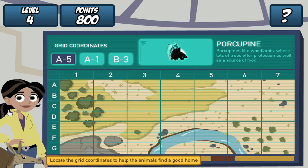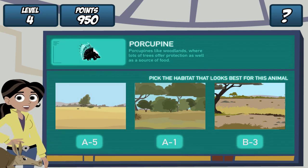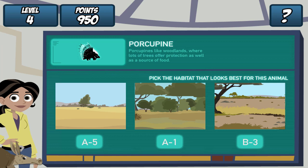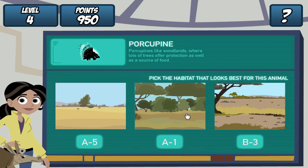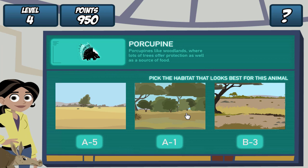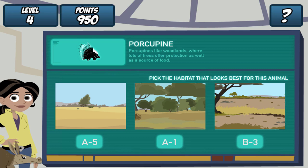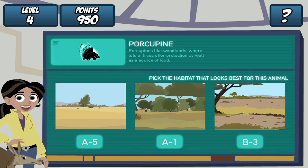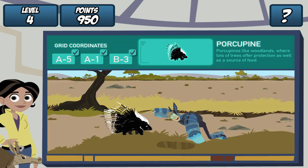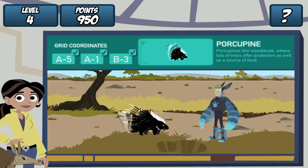Remember, find the grid coordinates on the map and click it. Great! Where should we dig the hole? Porcupines like woodlands, where lots of trees offer protection as well as food. Let's see if our creature pal likes it. Martin, drum roll, please. Whoops.